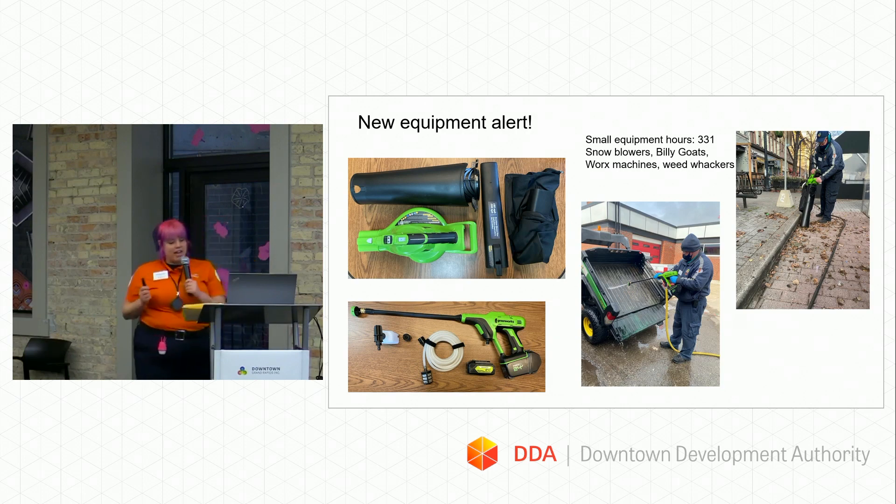So that's really handy new equipment from last year, and we're looking forward to using it again. We also have our snowblowers, billy goats, and weed whackers. In total, we spent about 331 hours utilizing these pieces of equipment.